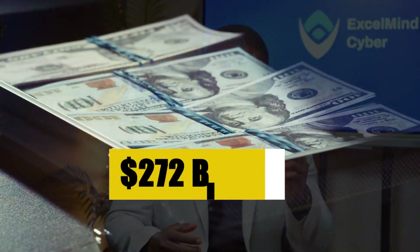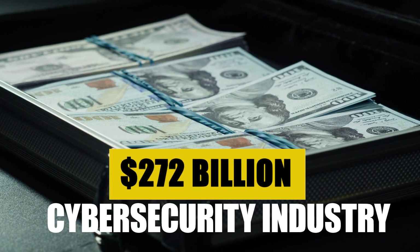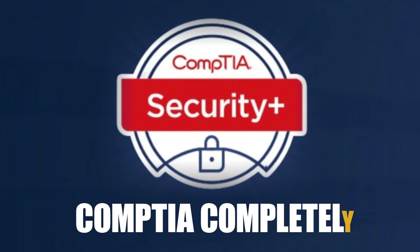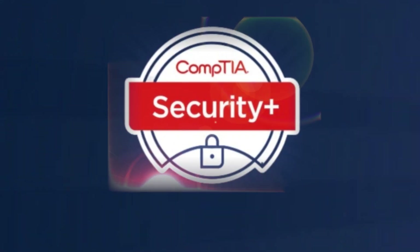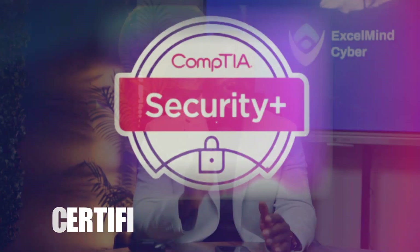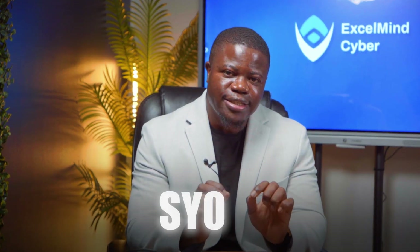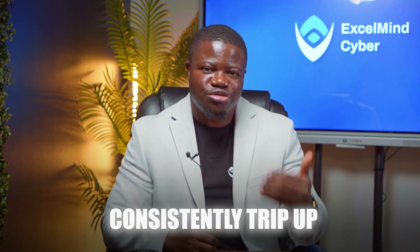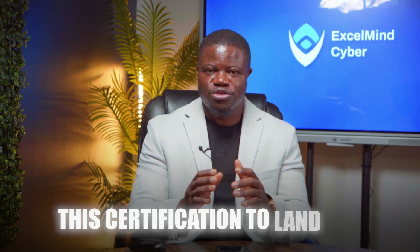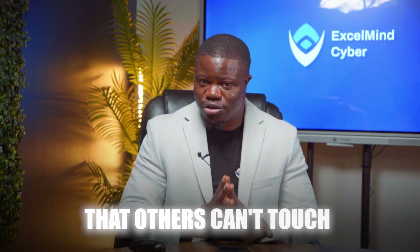I'm talking about the certification that has become a critical benchmark in the $272 billion cybersecurity industry — a certification that is helping separate qualified candidates from the rest. In November of 2023, CompTIA completely overhauled the Security Plus exam. And believe me, there's a lot you probably still don't know about that switch. Today, I'm breaking down everything you need to know about the CompTIA Security Plus certification as a beginner. In the next few minutes, I'll be going over what makes the SY0701 different from any previous version, the five topics that consistently trip up even experienced IT professionals, and exactly how to position this certification to land jobs that others can't even touch.